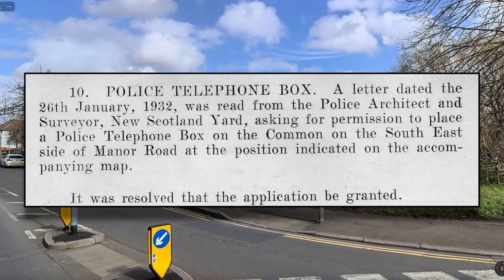The Conservators' minutes show that on the 26th of January 1932, a letter was read from the Police Architect and Surveyor, New Scotland Yard, asking for permission to place a Police Telephone Box on the Common on the south east side of Manor Road at the position indicated on the accompanying map. And here's the map.